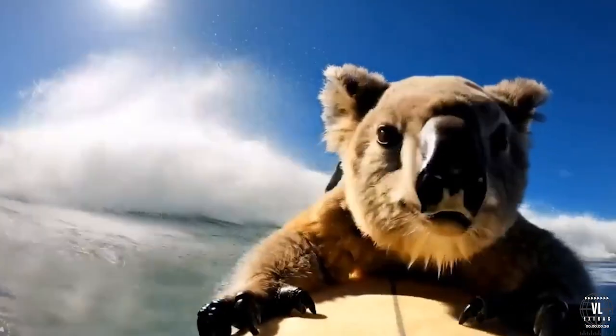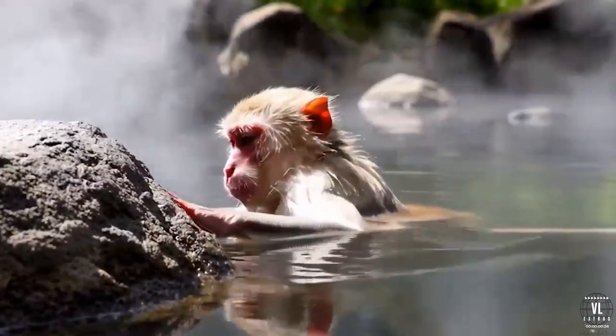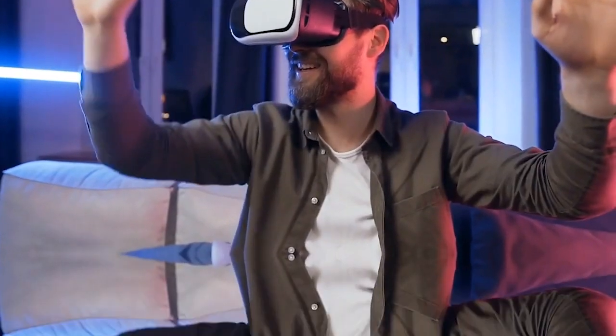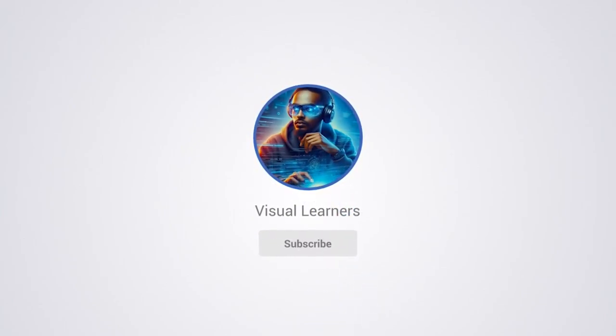So, what do you think of MovieGen? Do you see yourself using it to create your own AI-powered videos? Drop your thoughts in the comments. And as always, if you enjoyed this breakdown, don't forget to like, subscribe, and hit that bell so you never miss a new upload. Thanks for tuning in to Visual Learners, and we'll see you next time with more cutting-edge tech news.